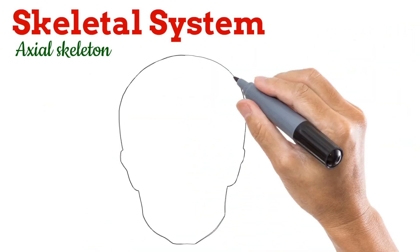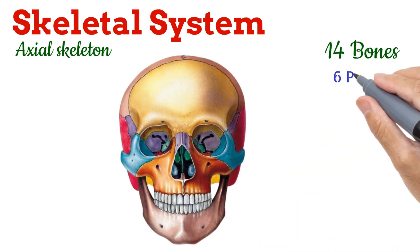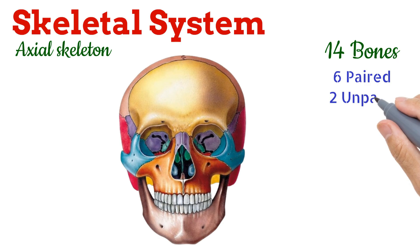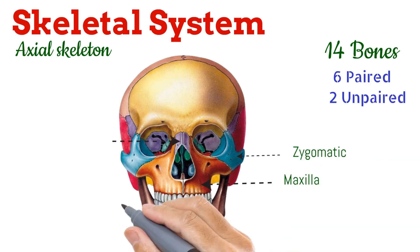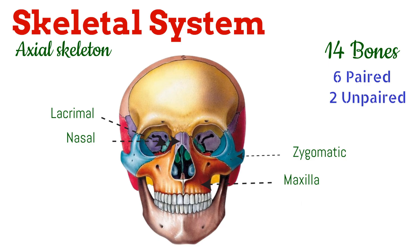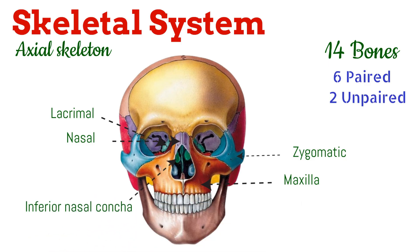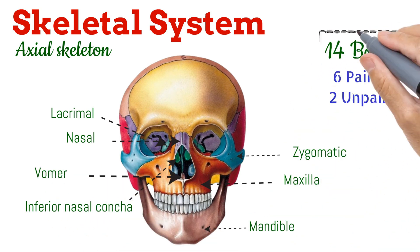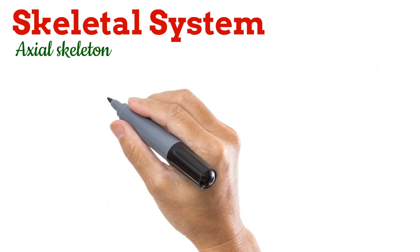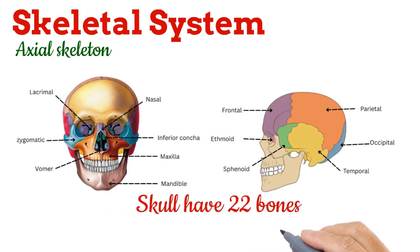Now come the facial bones. These are 14 in total. Out of these, six are paired and two are unpaired. The paired facial bones are the maxilla, zygomatic, nasal, lacrimal, palatine, and inferior nasal concha. The unpaired facial bones are the mandible and vomer. So facial bones are 14 in total. Adding them together, the skull has 22 bones.